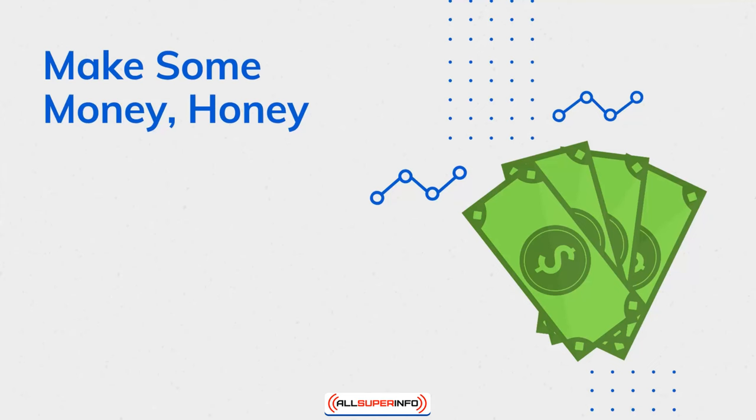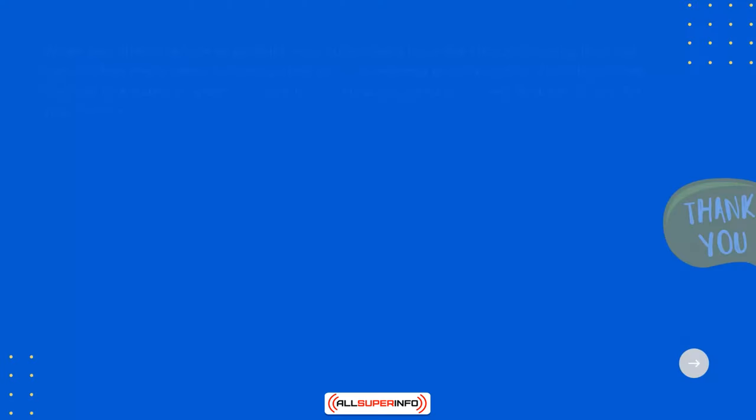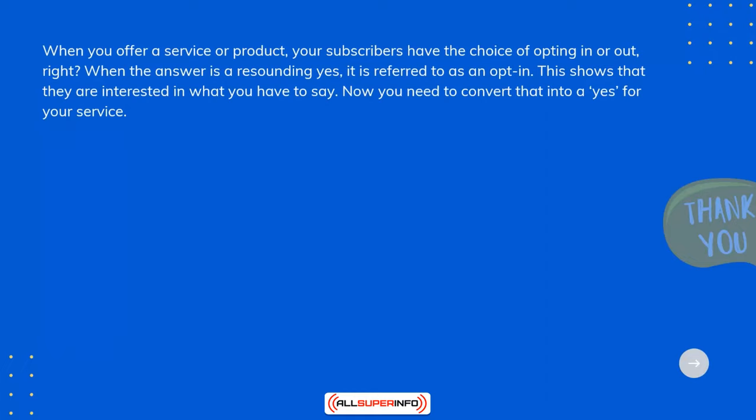When you offer a product or service, your subscribers have the choice of opting in or out. When the answer is a resounding yes, it is referred to as an opt-in. This shows that they are interested in what you have to say — now you need to convert that into a yes for your service.